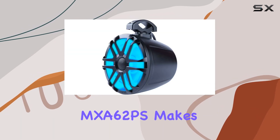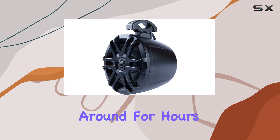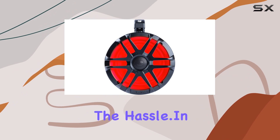Another aspect worth noting is the ease of installation. The compact design of the MXA 62PS makes them ideal for tight spaces, and the straightforward mounting system means you won't be fiddling around for hours trying to set them up. This user-friendly design is perfect for DIY enthusiasts who want to upgrade their system without the hassle.